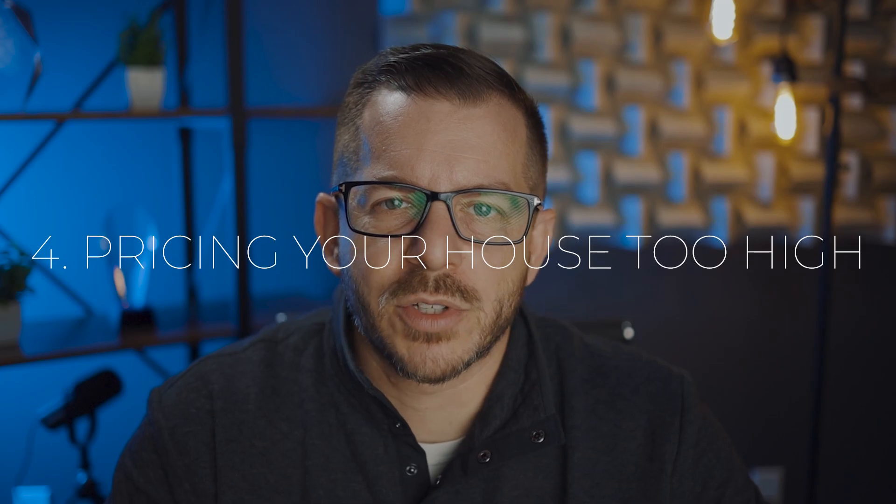Number four, and probably the most impactful topic and biggest mistake I see sellers make today, is pricing your house too high. Whether it's a buyer's market or a seller's market, the best advice is to price your home fairly. If you overprice your house thinking that's the best way to get the highest return and the most offers, then you're making a mistake. Pricing your house fairly and making sure buyers see value is one of the biggest pieces of advice we give our sellers. There are two big outcomes when you overprice: it sits on the market, and you likely don't sell it for what you wanted.